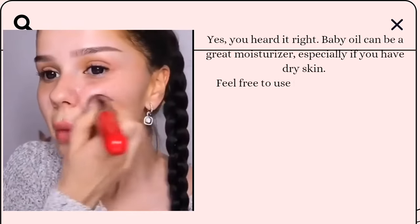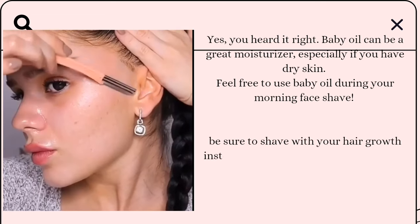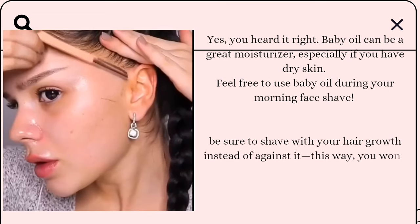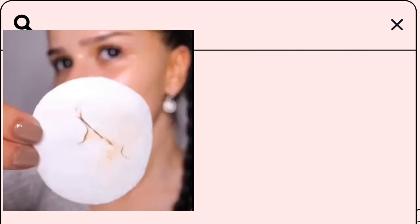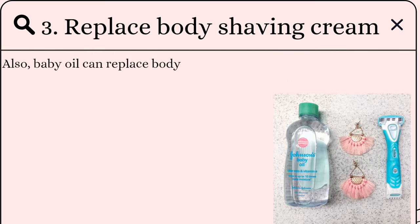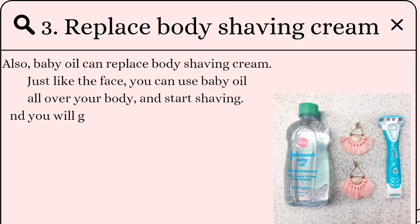Feel free to use baby oil during your morning face shave. Just be sure to shave with your hair growth instead of against it — this way you won't end up with any pesky razor bumps. Third, baby oil can also replace body shaving cream. Just like with the face, you can use baby oil all over your body before shaving and you'll get shiny, moisturized skin.